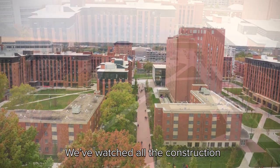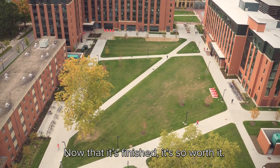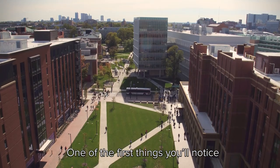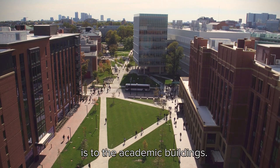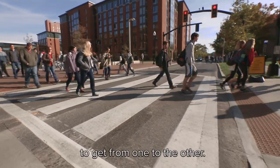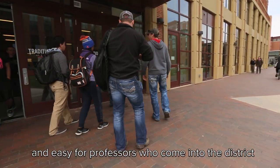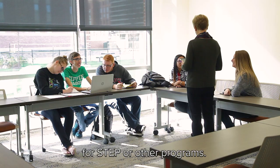We watched all the construction as this area was being built, and now that it's finished, it's so worth it. One of the first things you'll notice is how close the North District is to the academic buildings. You just walk across Woodruff to get from one to the other. It makes it easy for us as students, and easy for professors who come into the district for STEP or other programs.